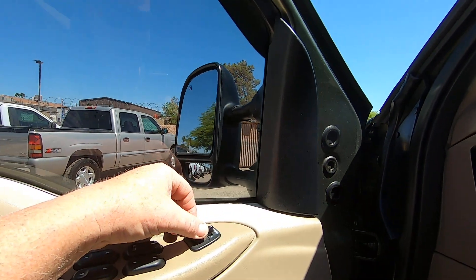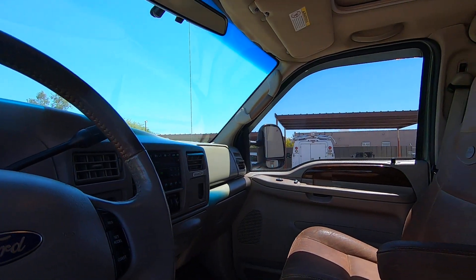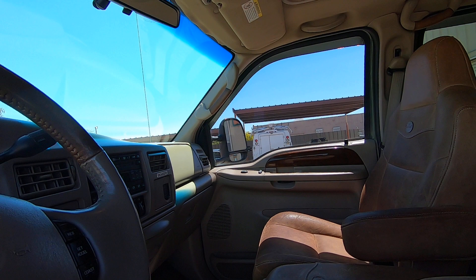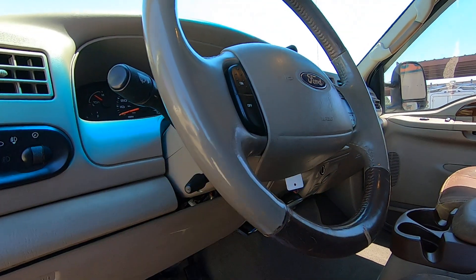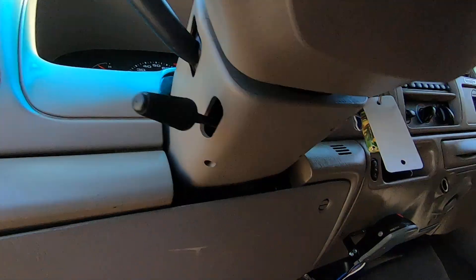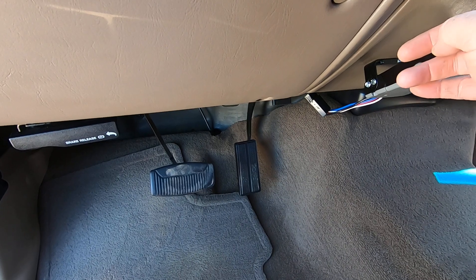We'll do the mirrors: out, in, down, up. Other side: out, in, up, and down. Tilt wheel. And we do have power pedals — up and down.